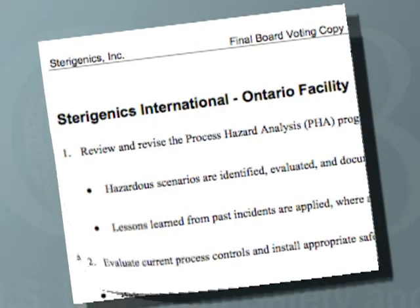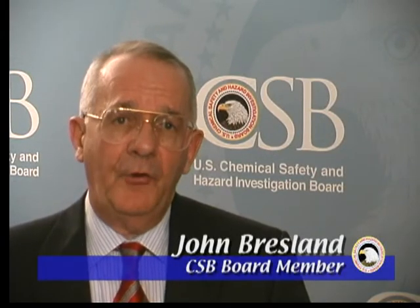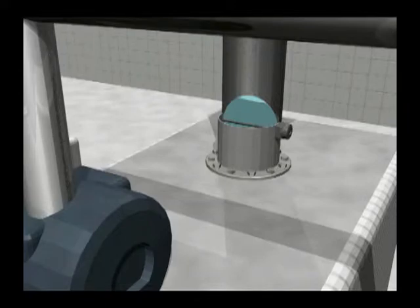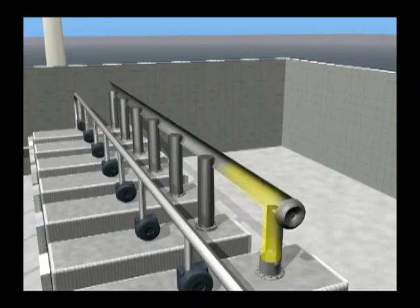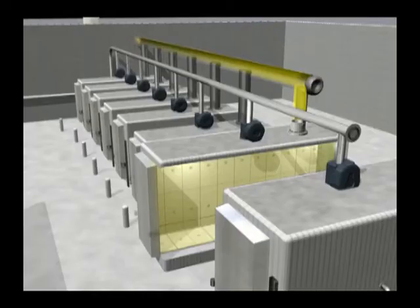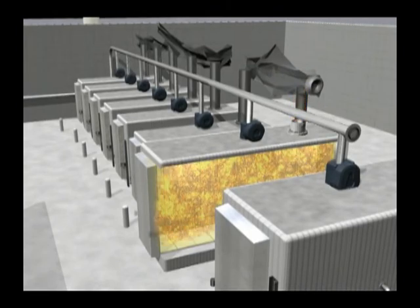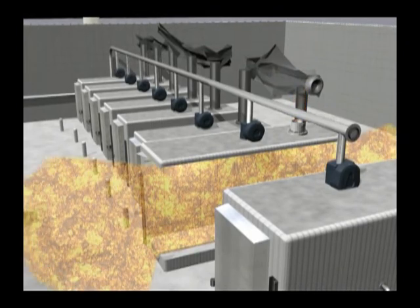The CSB made several recommendations to the company, government agencies, and others. Oxidizers are commonly used for reducing air pollution; however, they have been the source of numerous explosions. Our recommendations are aimed at reducing this hazard. Inside an oxidizer, fuel, air, and an ignition source are all present, creating a serious risk if the fuel-air mixture is too concentrated. Facilities with oxidizers should use multiple layers of protection, such as gas monitors, safety interlocks, and alarms, to prevent a single mistake from leading to an explosion.